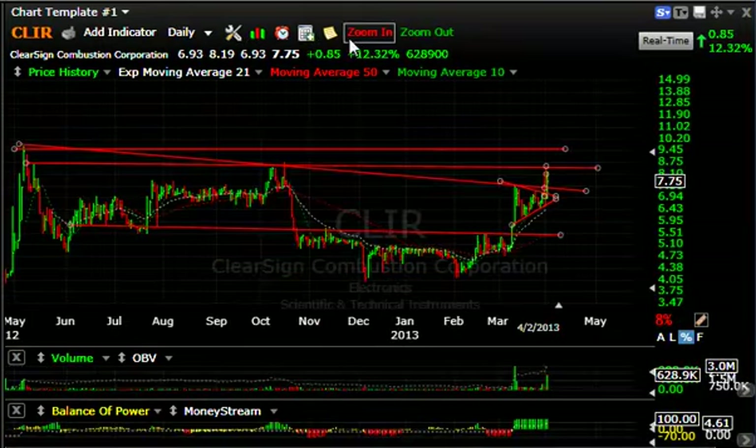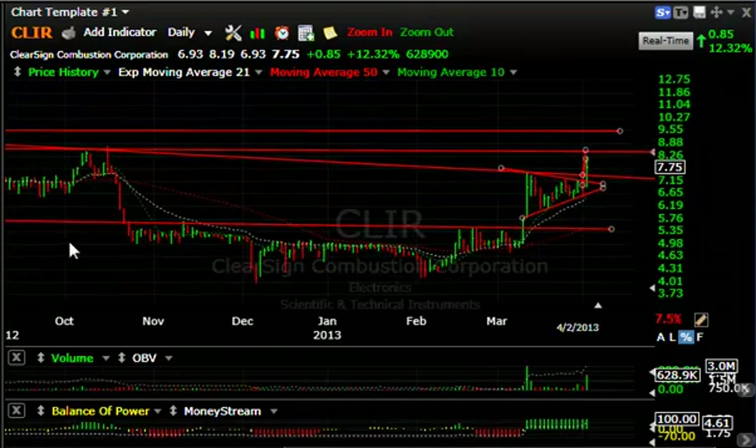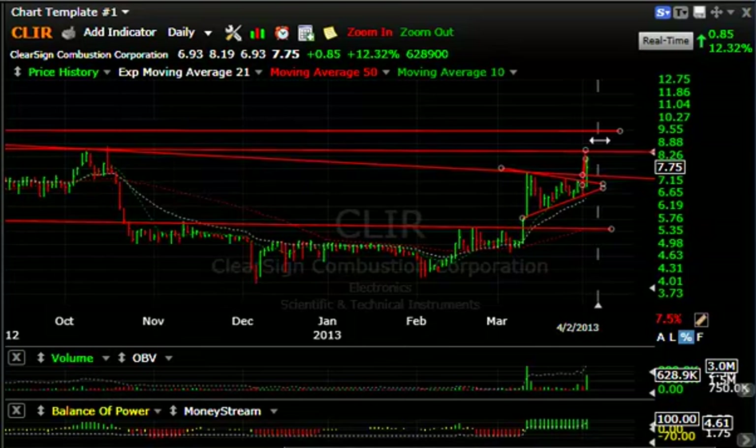CLIR on the daily chart — showing this wedge over the last week or so. Today it popped, running up from $6.93 to $8.19, closed back at $7.75, but that was up 85 cents or 12%. Volume wasn't spectacular, but it was 629,000 — the biggest volume in about three weeks. If we can continue here, we should test and maybe take out the $8.75 range — that's my next target. Beyond that, we could see it up around $9.